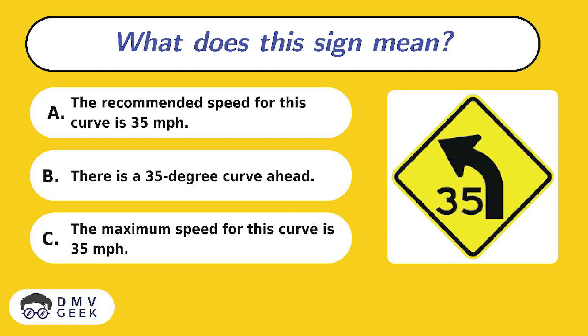Question 8. What does this sign mean? A. The recommended speed for this curve is 35 miles per hour. B. There is a 35-degree curve ahead. C. The maximum speed for this curve is 35 miles per hour.